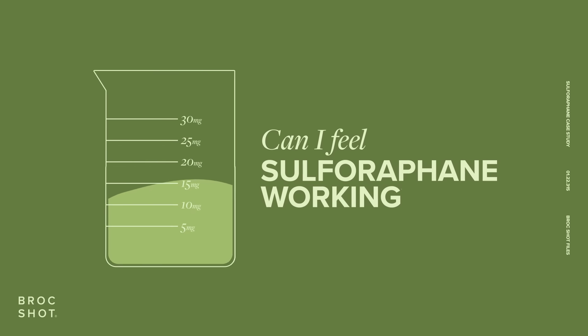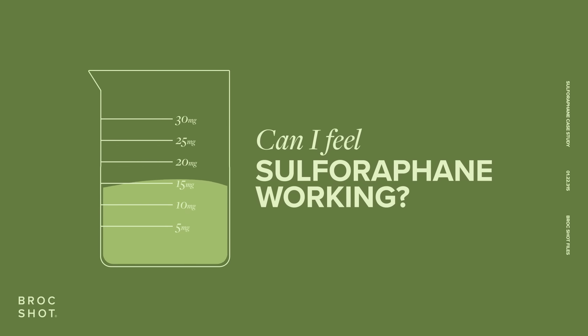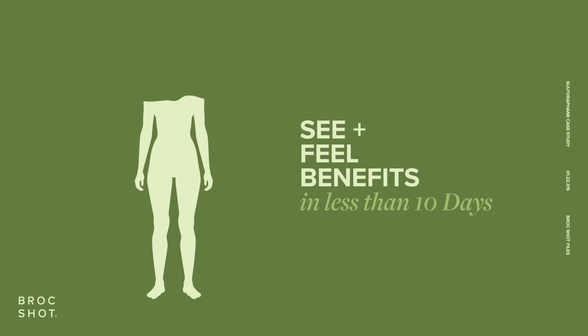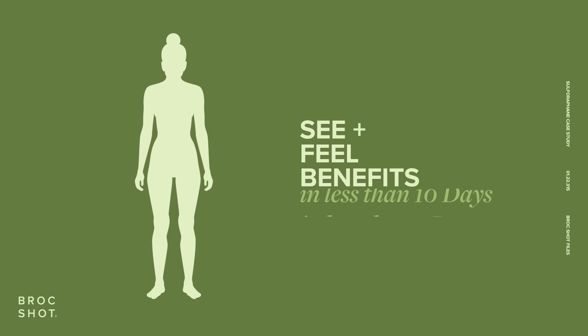Can I feel sulforaphane working? Absolutely. Sulforaphane is so efficient in your body that you should see and feel benefits in less than 10 days. Many people feel benefits within 3 days.